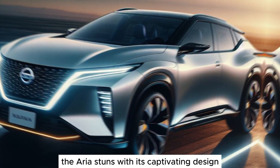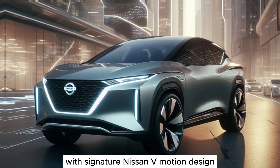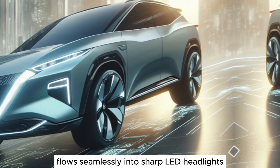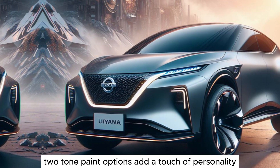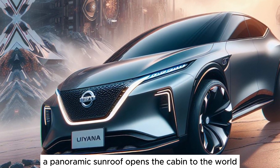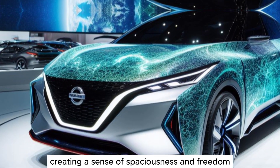The Ariya stuns with its captivating design. A bold front grille with signature Nissan V-Motion design flows seamlessly into sharp LED headlights. Along the side, sculpted lines create a sense of movement, while eye-catching two-tone paint options add a touch of personality. And above it all, a panoramic sunroof opens the cabin to the world, creating a sense of spaciousness and freedom.